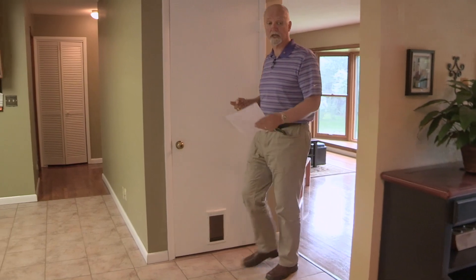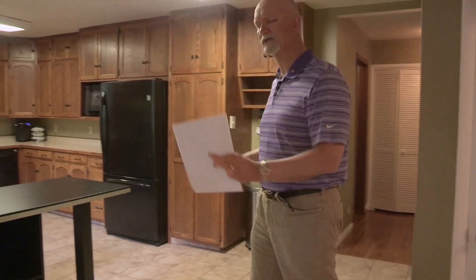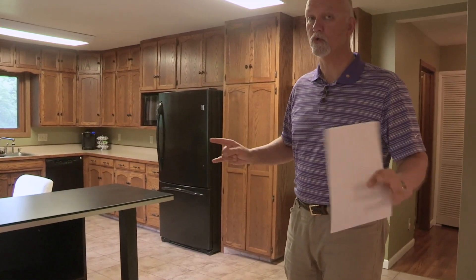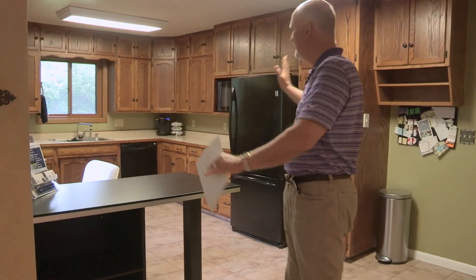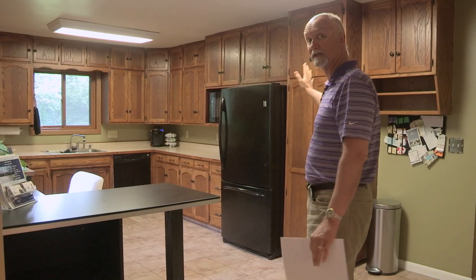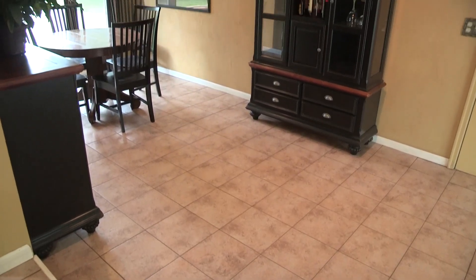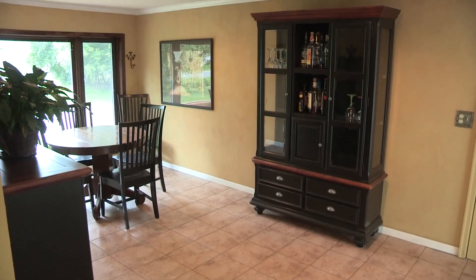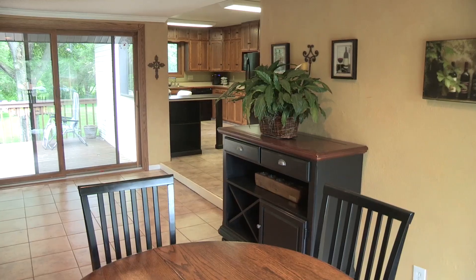As we come into the kitchen area, we see this beautiful ceramic floor — just fabulous. Now, this part of the house is relatively new, newer than 1953. They bumped out this wall for a bigger, expanded kitchen, as well as a master bedroom. What used to be a breezeway between the two-car garage and the kitchen area is now expanded into this wonderful dining room. Absolutely fabulous.